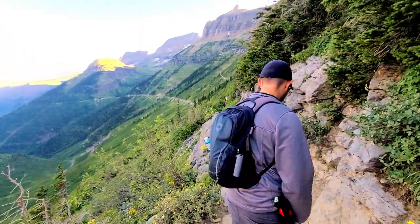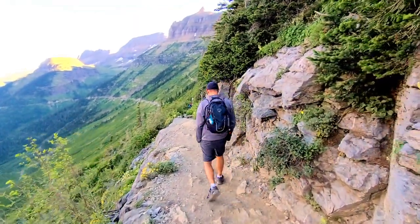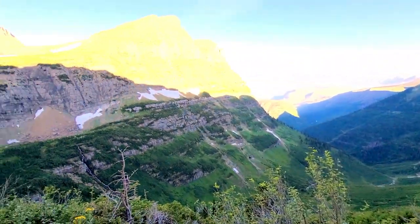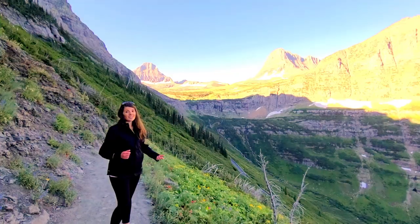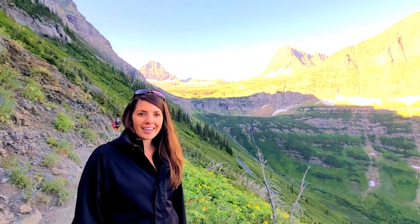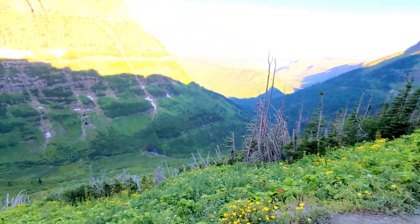Wow, right on the edge of the mountain — this is insanity! You can hear the waterfalls — there's a waterfall right behind us. This is amazing. How's the edge treating you? It's a little crazy, a little freaky sometimes.